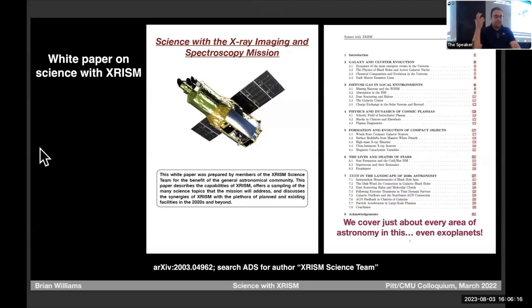This is the white paper — you can find it on ADS pretty easily. It's about 25 pages and covers the general science that we'll do, with lots of references to other works if you want to go dig deeper.